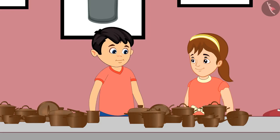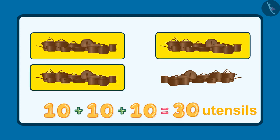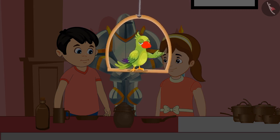Yes, you are right, Pinky. These are 10, 20, 30 and 40. These are 40 utensils. Pinky, see — 5 more utensils are kept here.